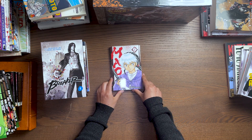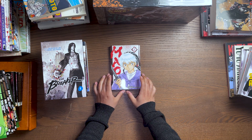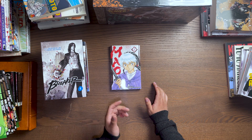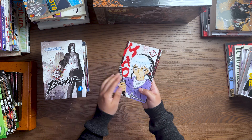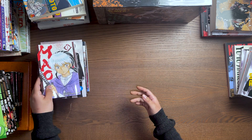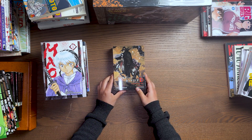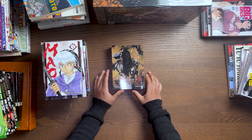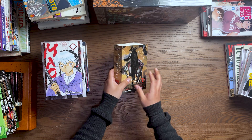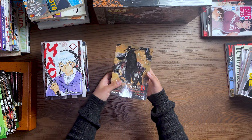I also picked up Mal — I talked about it in my manga releases videos — it's by Rumiko Takahashi, and I have yet to get started on it, but it was an awesome pickup. And oh yes — Vampire Hunter D omnibus. I've only been reading this a little bit at a time because I want to savor it as much as possible until new releases come out, but this is amazing, I definitely recommend it. It's a light novel but it's so good, it's incredible.